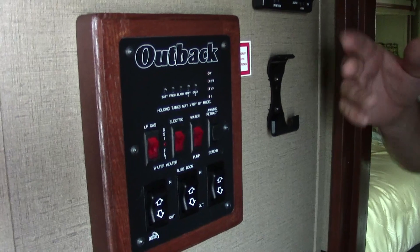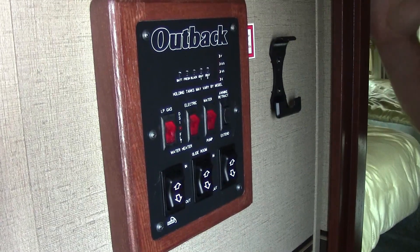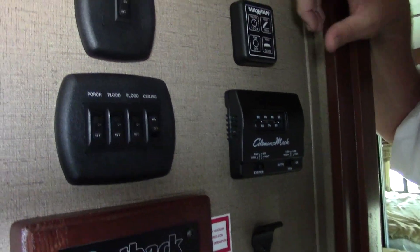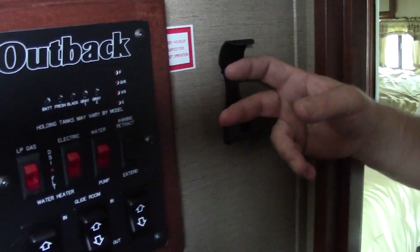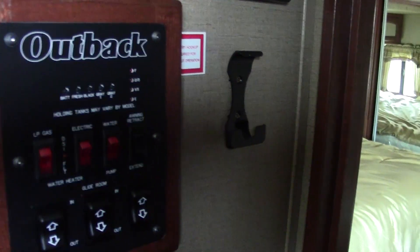As we go into the bedroom, to your left are all the controls — slide-out control, water heater, lights, and thermostat. This is a two AC unit, so you set the temperature just like your house. There's a separate AC here in the bedroom and a Max Fan with a three-speed motor. There's also a remote control so you can operate the slide-outs conveniently when setting up camp.